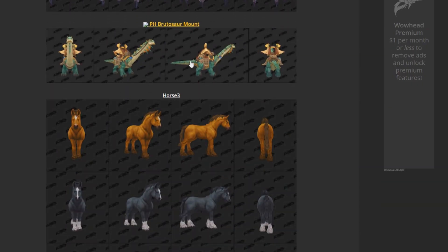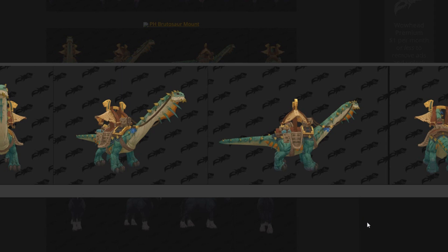We have a Brutosaur mount — so here we have a Brontosaurus, or whatever they call it. That's what they have here as titled. Cool-looking thing, more dinosaur mounts. It's pretty different. When was the last time we saw dinosaurs? I think it was Mists of Pandaria — maybe Tanaan Jungle too. I think Mists of Pandaria was the last time we had some dinosaurs. So this is kind of cool. These little spikes are kind of weird, but overall really cool-looking mount. I like dinosaurs. Who doesn't like dinosaurs? So that's the Brutosaur mount that's coming along.